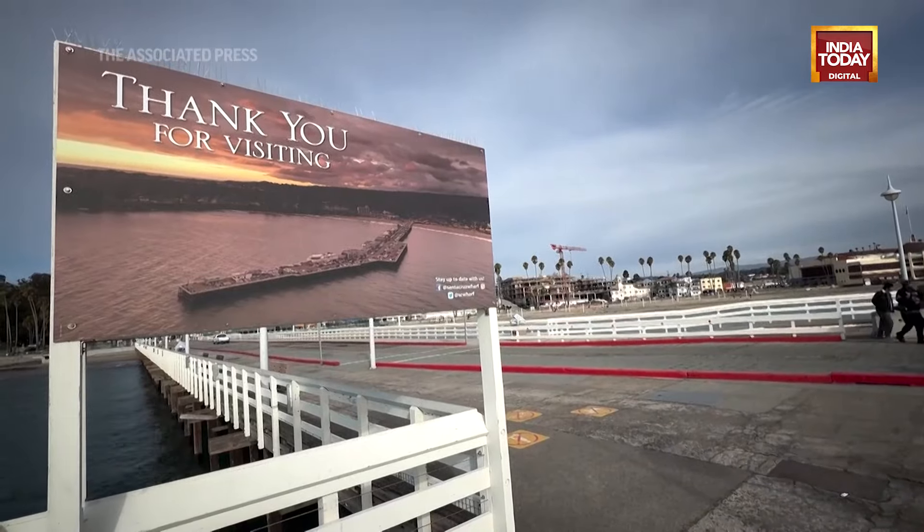I love walking out onto the wharf because it gives you another kind of perspective of the ocean. I love walking out there — I feel like I'm on the water without having to be in it.